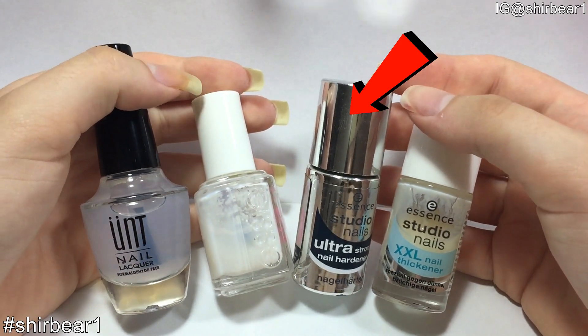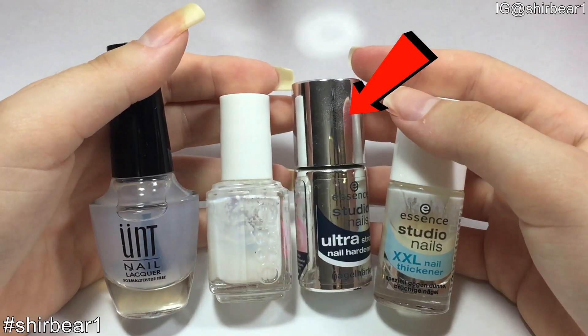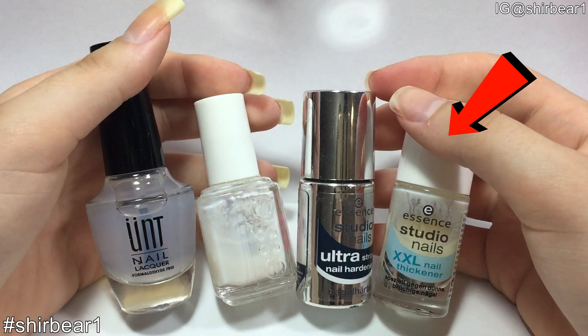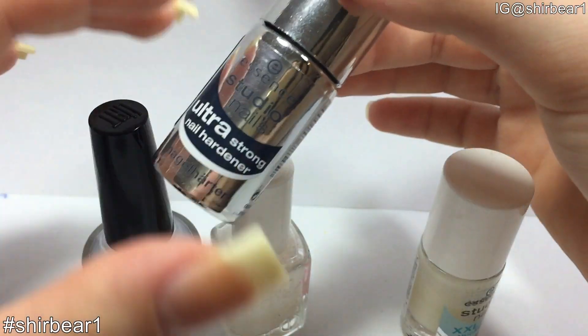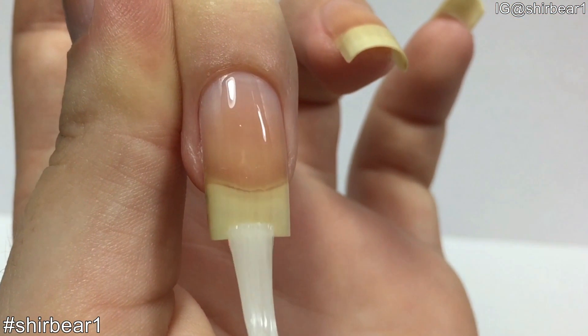I use Essence's Ultra Strong Nail Hardener when I do a regular design, and Essence's Extra Extra Large Nail Thickener when I don't have nail polish on, to protect my nail since it's a thick base coat that thickens the nail. The one I'm using now is Essence's Ultra Strong Nail Hardener — apply a thin coat and you're done.